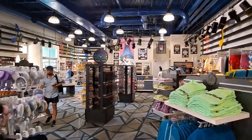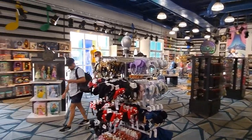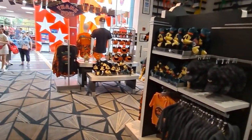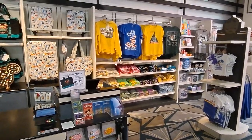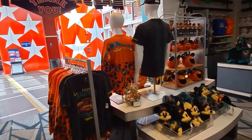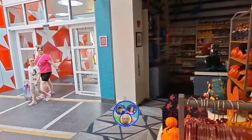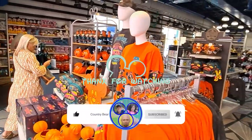I urge you to come over and visit it — if you're on property, jump on a bus. Now is a good time to subscribe if you haven't. Like our channel, like our video. We also have CountryBearTours.com back up, so I invite you to go check that out. This is some of the Halloween shirts and stuff in the back — and that's Maestro Mickey, guys. See you on the next one.